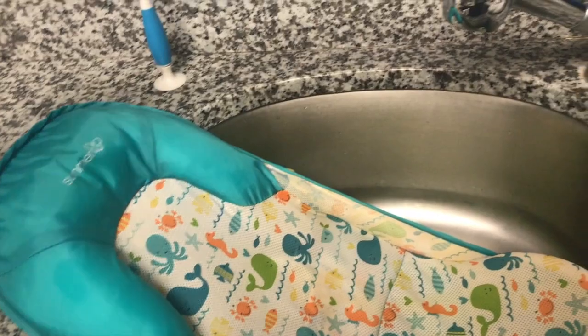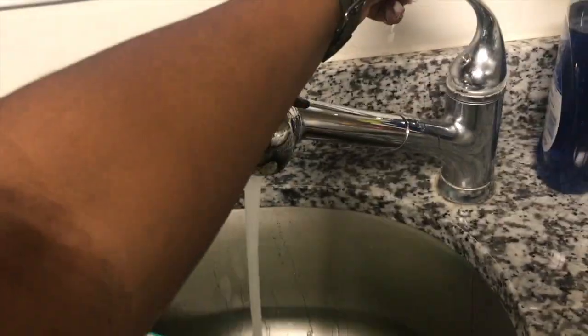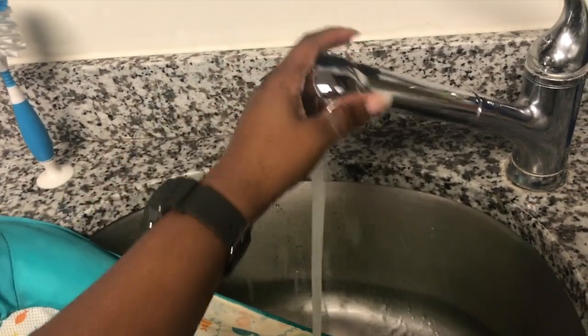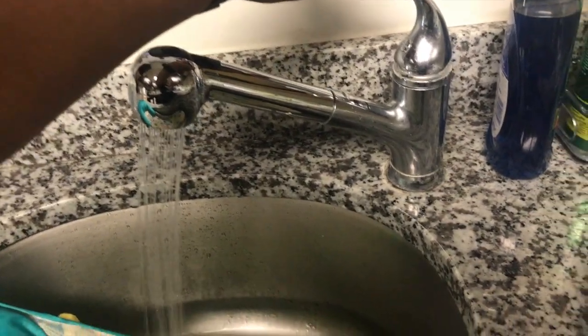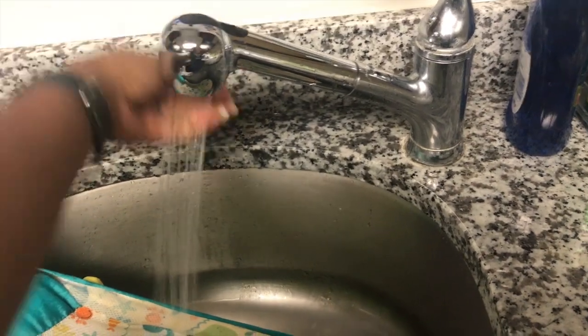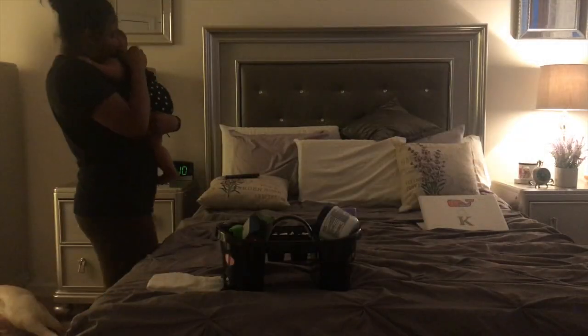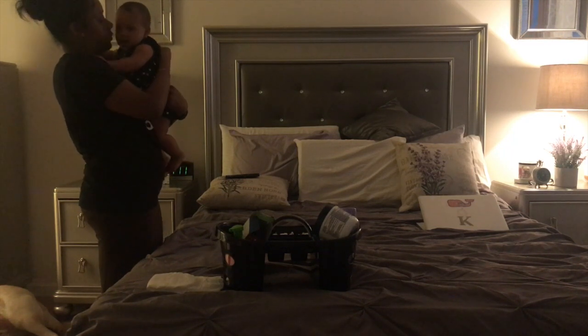This is pretty much all of the things that I use. I use the Aveeno baby bath wash, I use a baby organics honey shampoo for her hair, and I'm just checking the water. I bathe her in the sink because my back really hurts when I have to bend over to give her a bath, so I make her dad do the tub bath. The sink works pretty well for now.